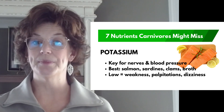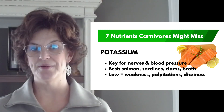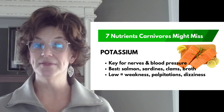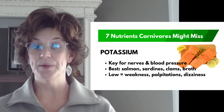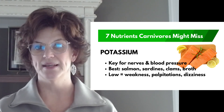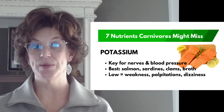Number four: potassium. Potassium keeps your nerves firing and your blood pressure steady. Beef provides some, but not enough to meet daily needs. If you're low, you'll experience muscle weakness — like it feels harder to go up the steps — palpitations, fatigue, or even dizziness when you stand. The solution: salmon, sardines, clams, and mineral-rich bone broth can really help fill the gaps.